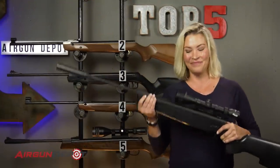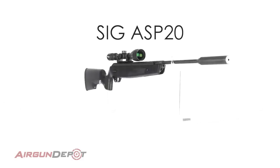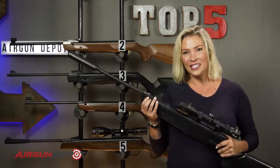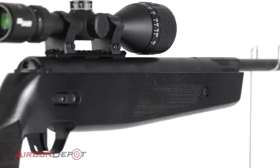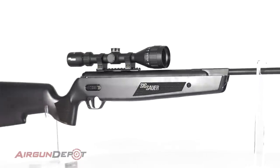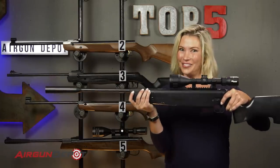Our number one is the SIG ASP20. This is the first break barrel to be designed and manufactured by a large American gun company. It is built from the ground up at the SIG factory. The breech on this gun is revolutionary — it separates it from every other break barrel on the market. We have never seen this combination of ease of cocking, power, and accuracy like we see in the SIG ASP20, and that is why it is your number one.